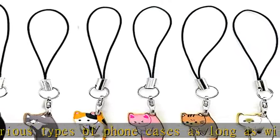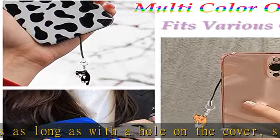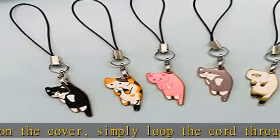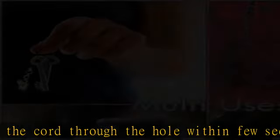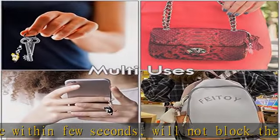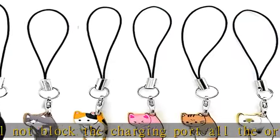Beautiful, unique, and eye-catching — good texture with fine workmanship, wonderful for daily use or selfies. Personalize your mobile phone with these adorable phone charms now. Buy with no risk: 30-day exchange and refund guaranteed if you are not happy with your phone charms for any reason. Check the description to get this product today at the best price.